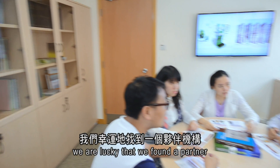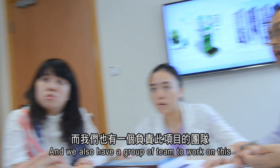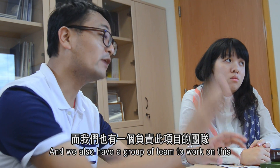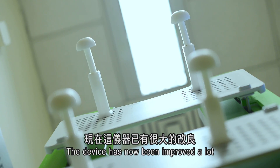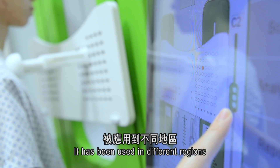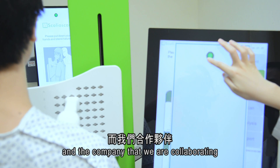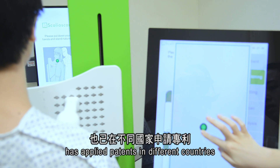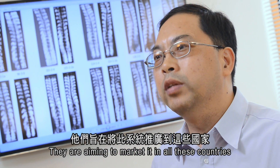We are lucky that we found a good partner and they are willing to invest in this, and we also have a team to work on this. The device has been validated and is very mature. It has been used in different regions, and the company we are collaborating with has applied for patents in different countries, aiming to market in all those countries.